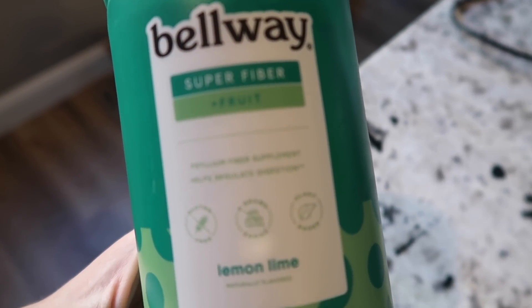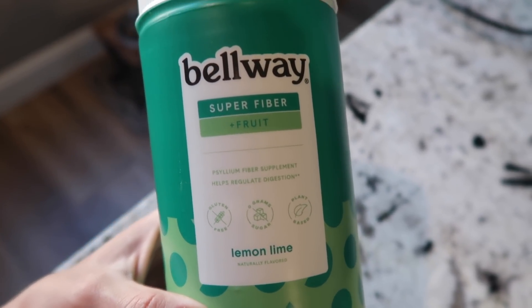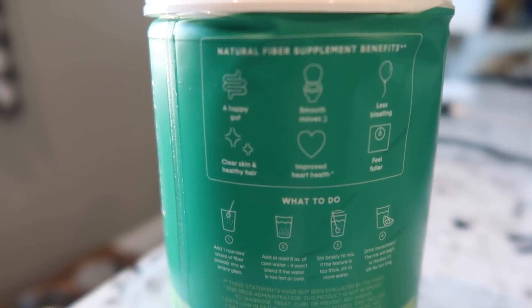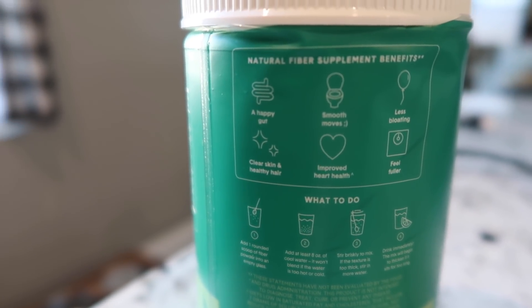Today's video is sponsored by Bellway. If you guys have been around for a while, you've heard me talk about Bellway fiber many times. I continue to share them because I truly love their fiber supplements. Last month I shared the newest one, fiber plus collagen, and it tastes amazing. I've gotten so much good feedback from you guys who have ordered Bellway for yourself or your family members and seen big improvements.